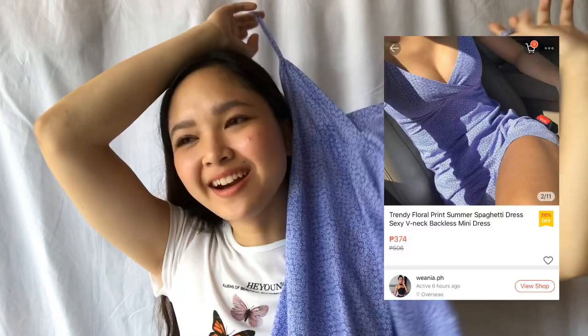The next item I got is from Waynia — super, super pretty shop. I got this really cute dress. I got it because it reminds me of Brandy Melville, and I've been wanting to buy dresses like that but I can't find any — and if I do, it's so expensive. This is only 374 pesos. Super, super cute. There's a black one; I wish they had a lighter color instead.